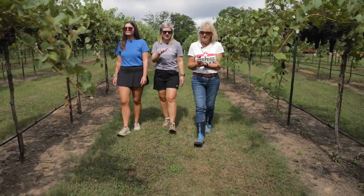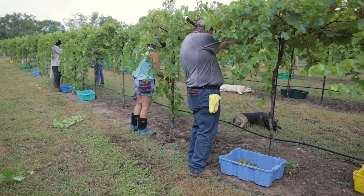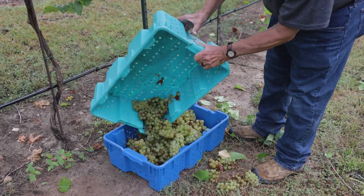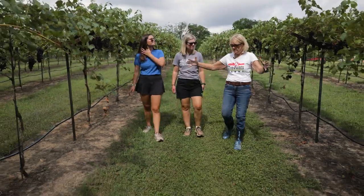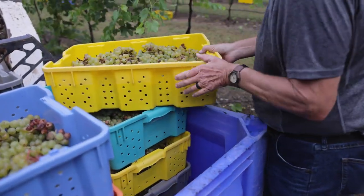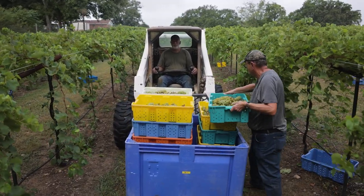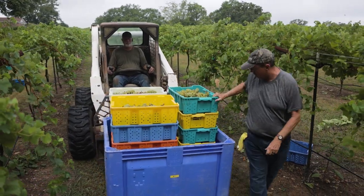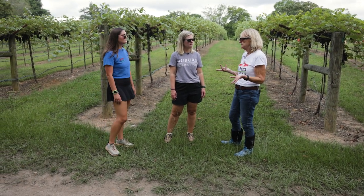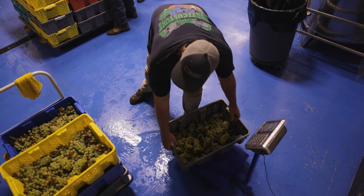Once they're harvested, where do they go? We have a walk-in cooler. We pick into picking lugs so that air can circulate. In big production facilities they use MAC bins, but we don't want to do that — the grapes are stacked deep, they're hot, and they'll start fermenting. We use picking lugs, and they may sit in the cooler a couple of days before we press them — usually no more than three days.